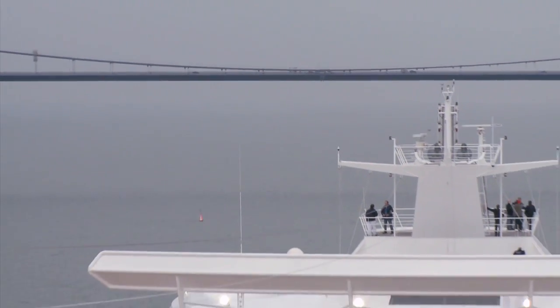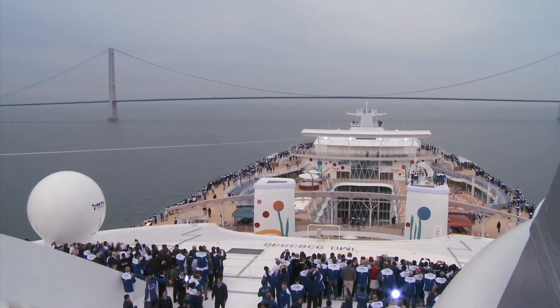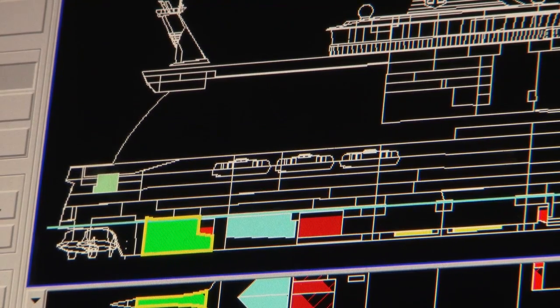We are talking about 4,000 tonnes of weight that we have to put on the ship. We have some ballast for that — actually two ballast tanks on board the Allure: one all the way forward and another all the way aft of the ship.